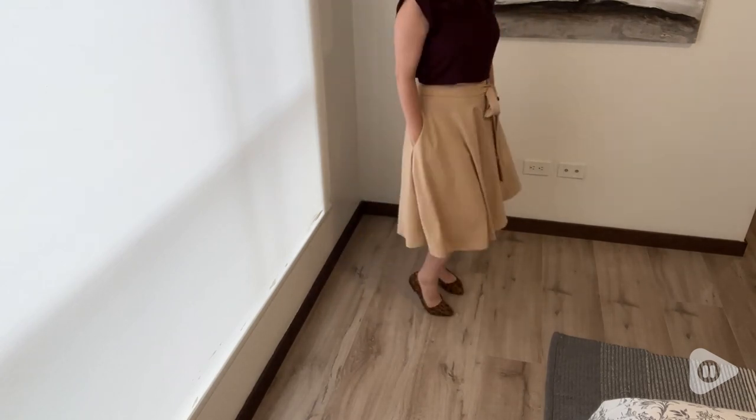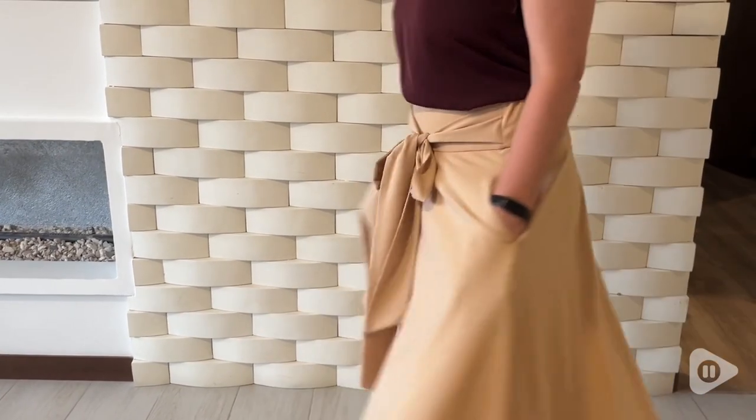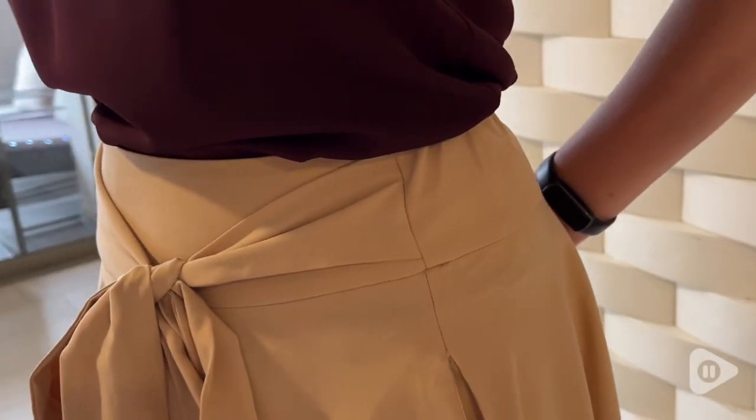I also love the length. It's below the knee and with a nice wide skirt, it just has such a classy look, and I love that beautiful twirl that you can get with it as well.